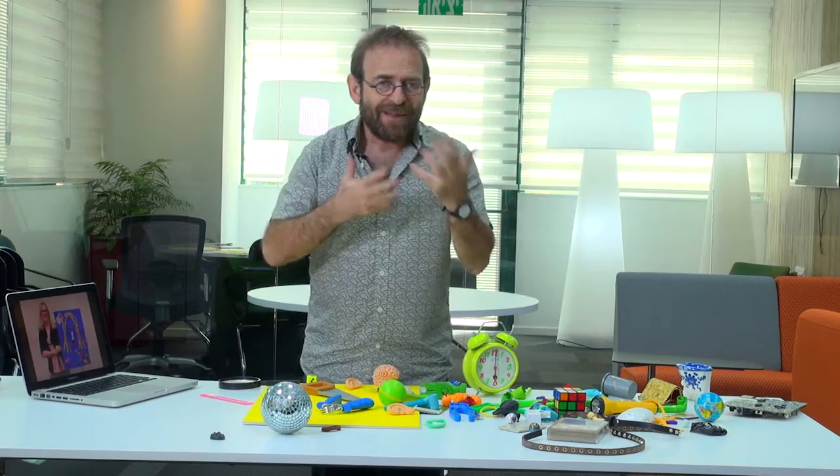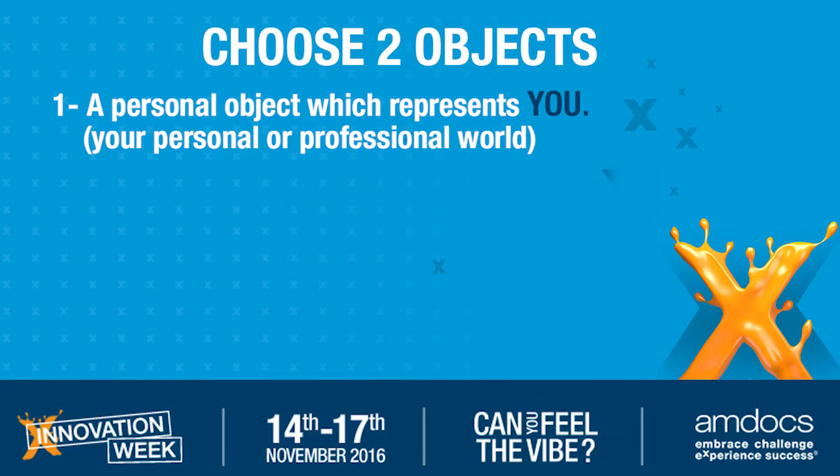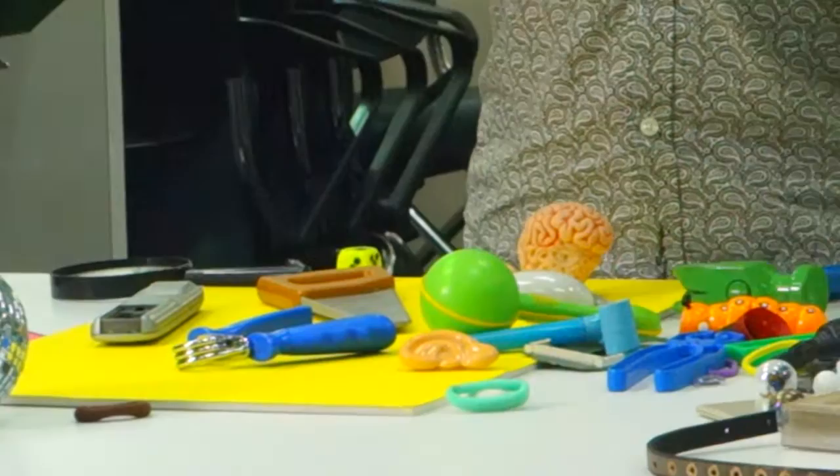So I'm going to ask you to choose two objects to help try to tell something about yourself. The first object is an object that represents you in some way. Maybe it has a quality that you have. Maybe it reminds you of something.